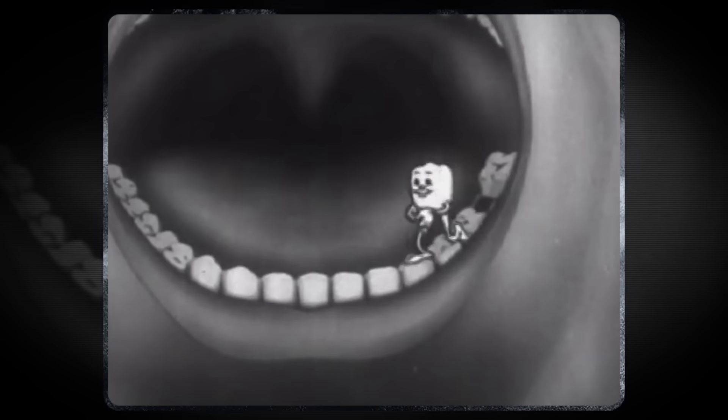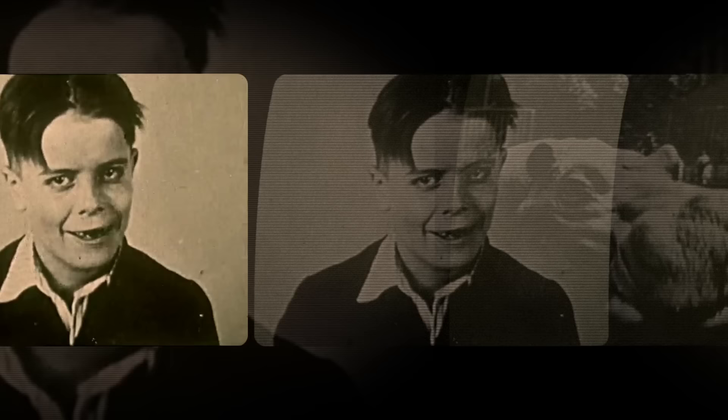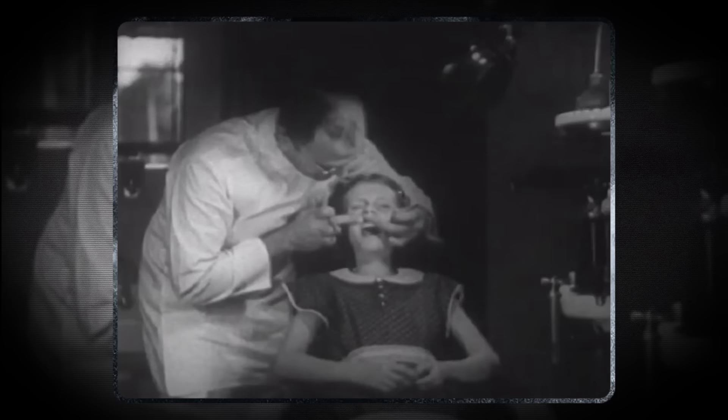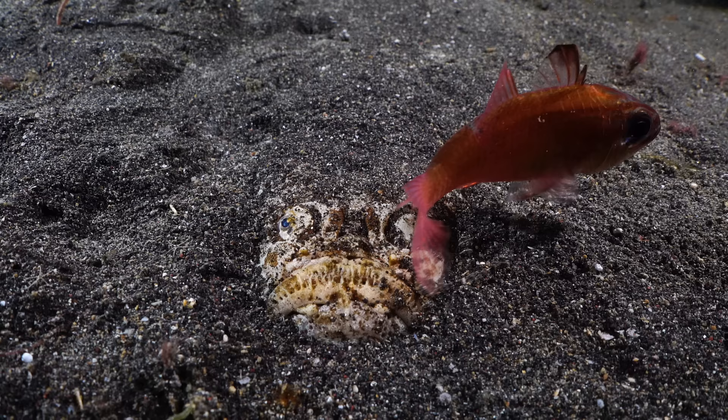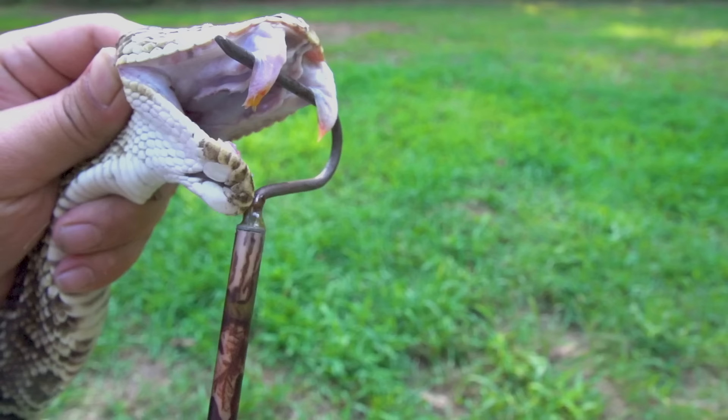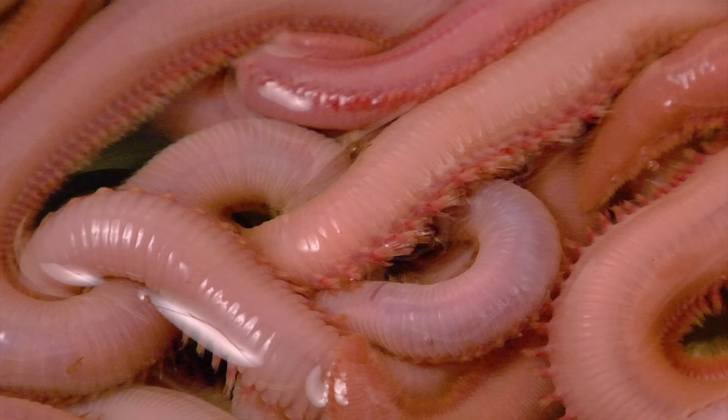Not everyone has teeth which are snow-white and evenly spaced, but you can generally get a lot of information about an animal's diet just by looking at the tools in their mouth. In some cases, teeth can evolve into really strange tools. These are nature's coolest teeth.